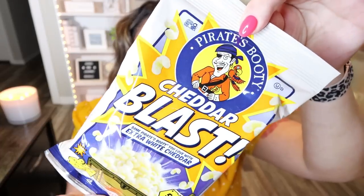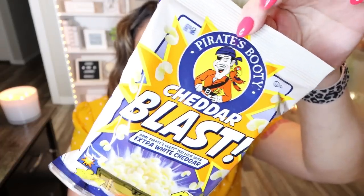The next snack is from the brand Pirate's Booty, which again I've never seen at the Dollar Tree. This is the Pirate's Booty Cheddar Blast — same Pirate's Booty you love with extra white cheddar, 50% more cheese. The serving is one entire package and it's 190 calories, so this is a single-serve bag. That doesn't mean you have to eat the whole bag, but if you chose to it would be 190 calories. I love Pirate's Booty, and the more cheesy the better.